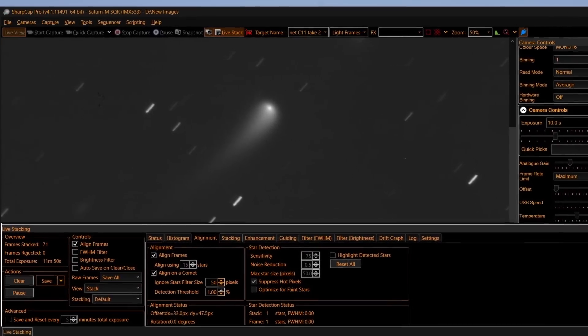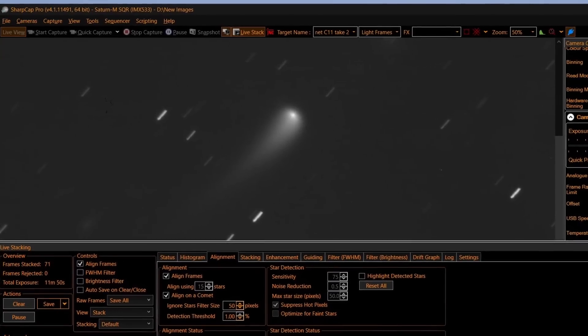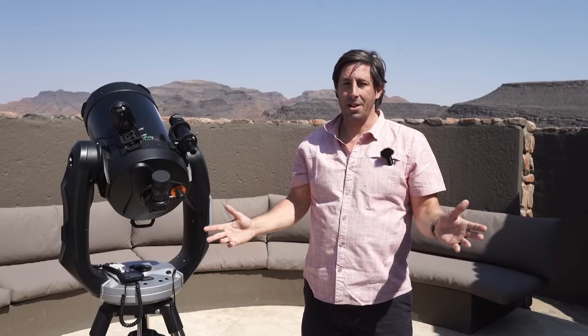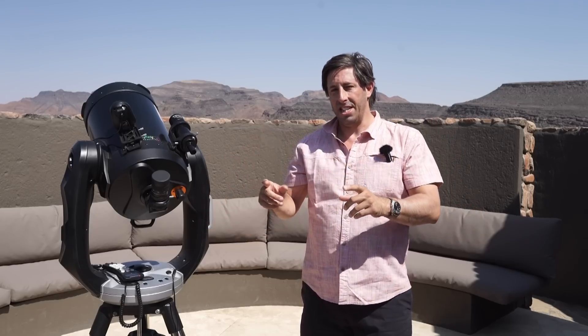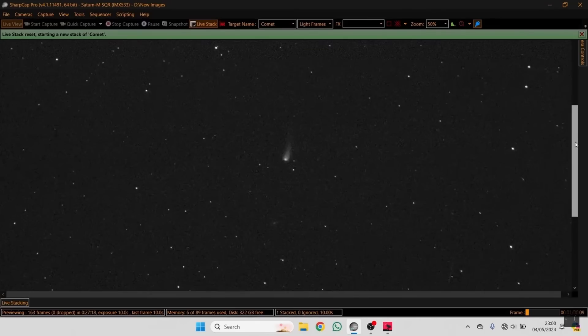I've actually been following this comet since the spring. It was originally crossing through Virgo — you couldn't see it with the naked eye back then, but you could see it in a telescope. I tested out my new travel mount, the one I showed in the last video, and we actually managed to catch the comet and track it as it moved against the background stars.